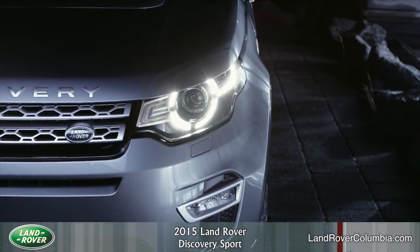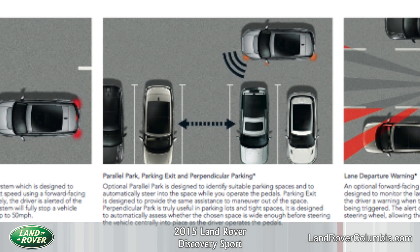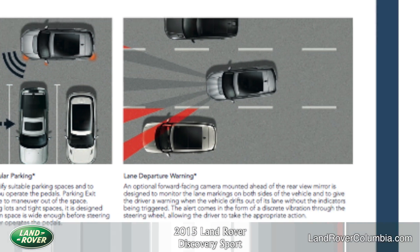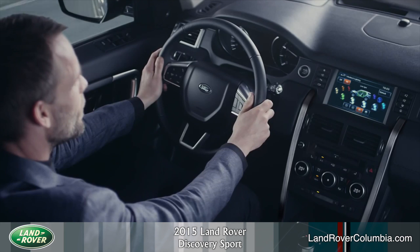A few key features you'll notice on the vehicle include autonomous emergency braking, which is designed to detect objects and to automatically reduce impact speed using a forward-facing digital camera. Optional parallel park, which is designed to identify suitable parking spaces and to automatically steer into the space while you operate the pedals. Lane departure warning, which is designed to monitor the lane markings on both sides of the vehicle to give the driver a warning when the vehicle drifts out of its lane without indicators being triggered.